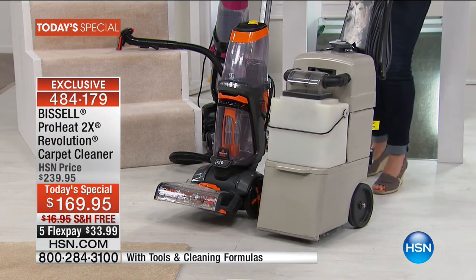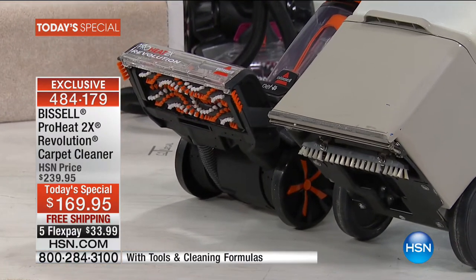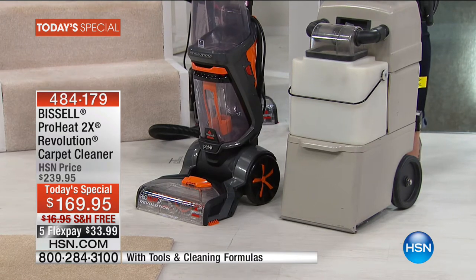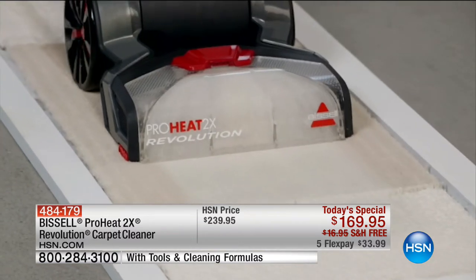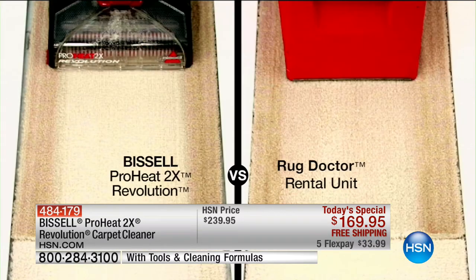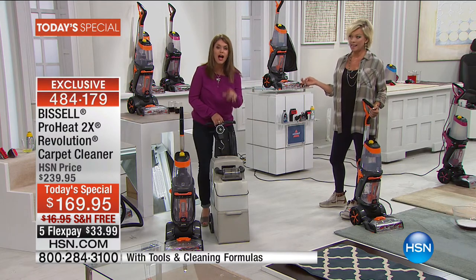It is proven that it's going to out-clean any rental unit you'll find out there. Buy your machine — you own it, you take it when you move, you can detail your car, take it to your kids' apartment. That's a great-looking unit too. Look at the difference — this is the guy you rent. Look under the hood: one little row of bristles, one little brush roll. Then look at the dual action brush rolls on the Bissell — what a difference. Bissell actually did in-house testing and compared this leading rental unit to the Revolution.